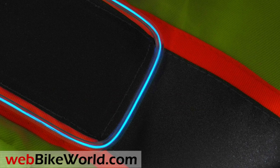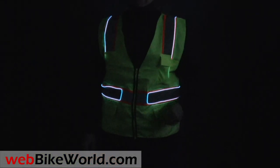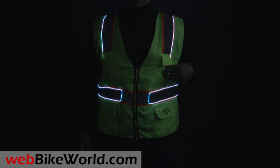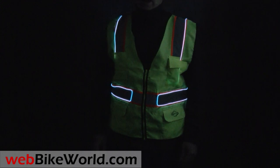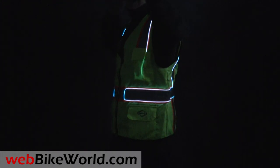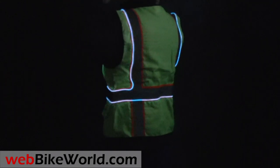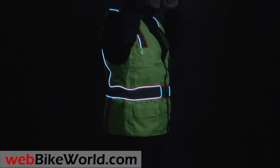One of the primary functions of WebBikeWorld.com has been to promote safe riding practices and we're always on the lookout for new products that can enhance the visibility of motorcyclists both day and night. This US Tech Night Armor Vest is a new product with unique electroluminescent piping that surrounds the retroreflective strips. The piping is small, thin, and very lightweight and has a blue neon type of glow, although the colors are shifted in the video due to the nighttime lighting conditions.